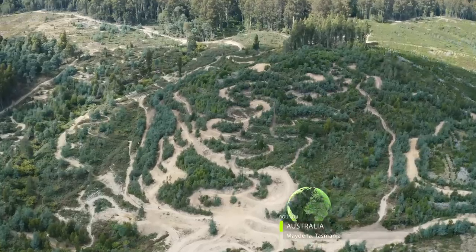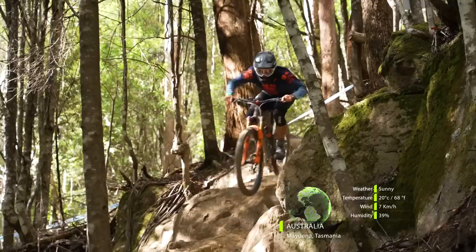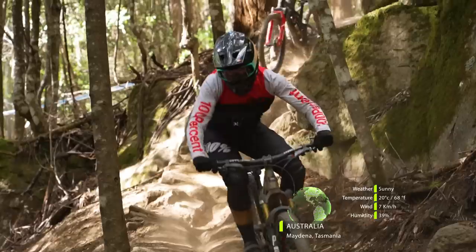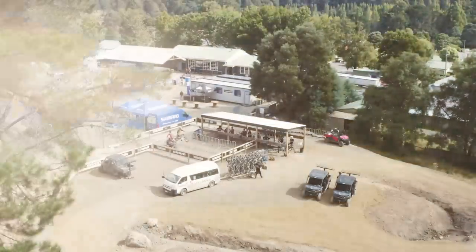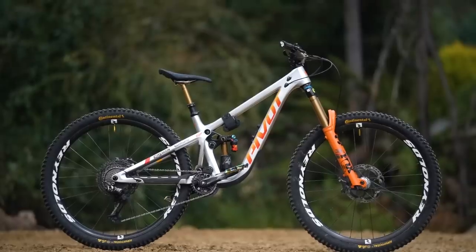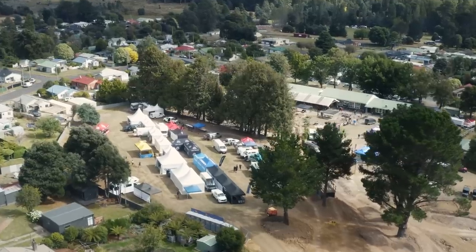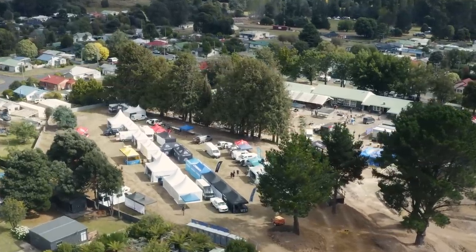Hello everyone and welcome to the first ever UCI Mountain Bike Enduro World Cup from the brand new venue of Medina Bike Park in Tasmania. It's a new era for top flight mountain bike racing, and for many fans of the sport there isn't much that can whet the appetite like shiny new race bikes. Before racing gets underway on Sunday, we head into the pits to find some of the very fastest.